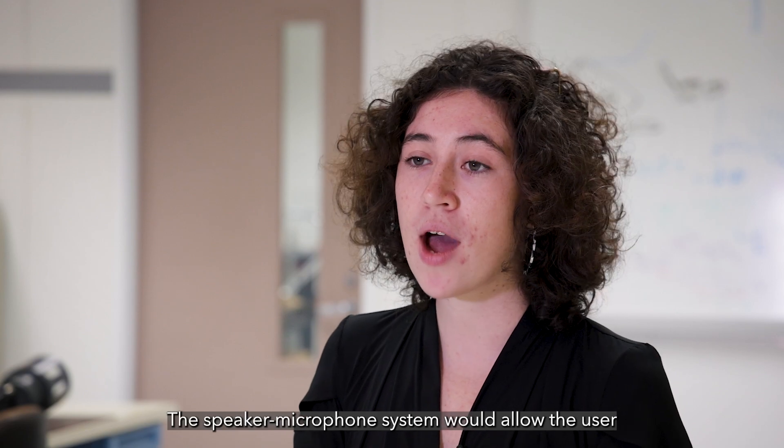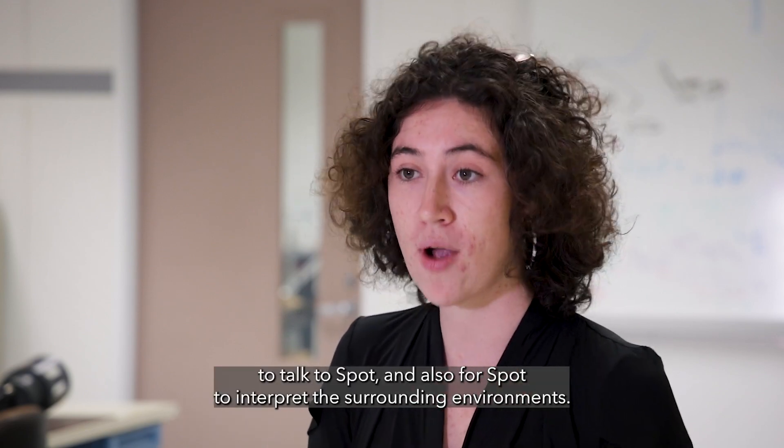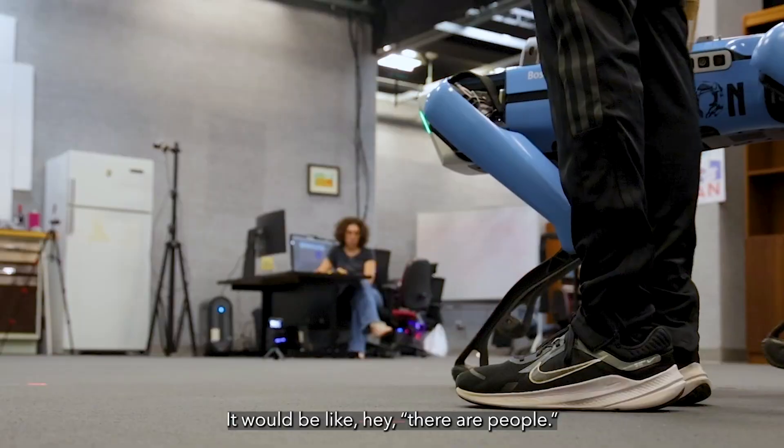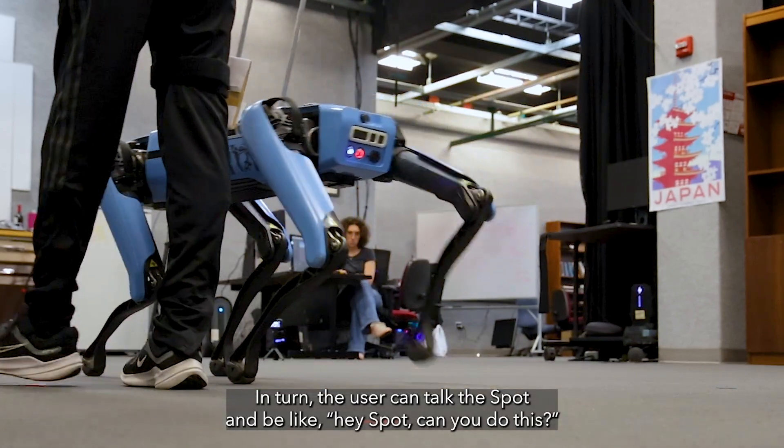The speaker and microphone system allows the user to talk to SPOT and for SPOT to interpret the surrounding environment. It recognizes if there are obstacles or people — it would say, hey, there are people. In turn, the user can talk to SPOT and ask, hey SPOT, can you do this?